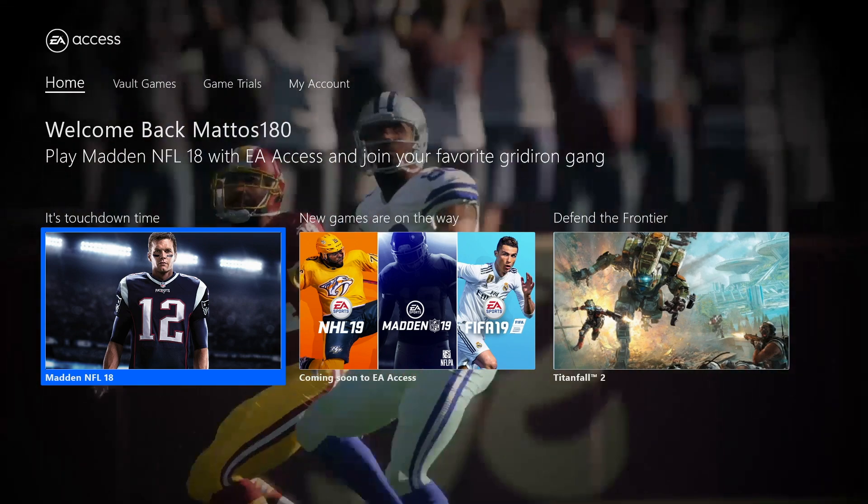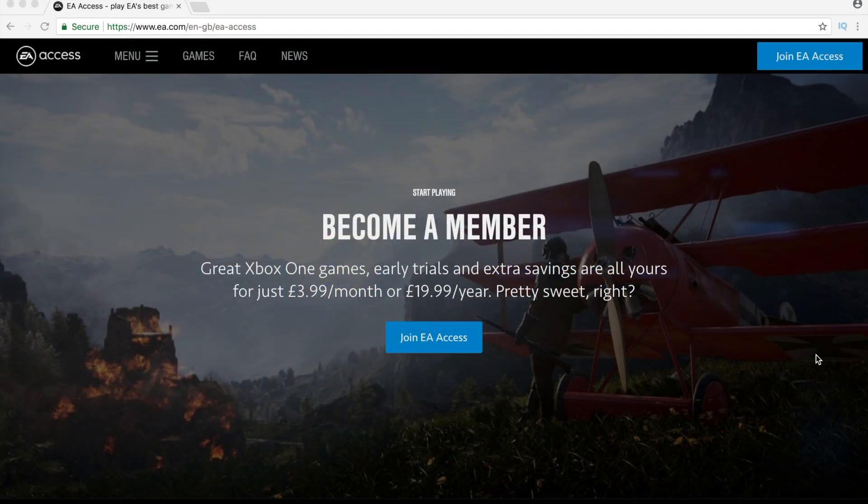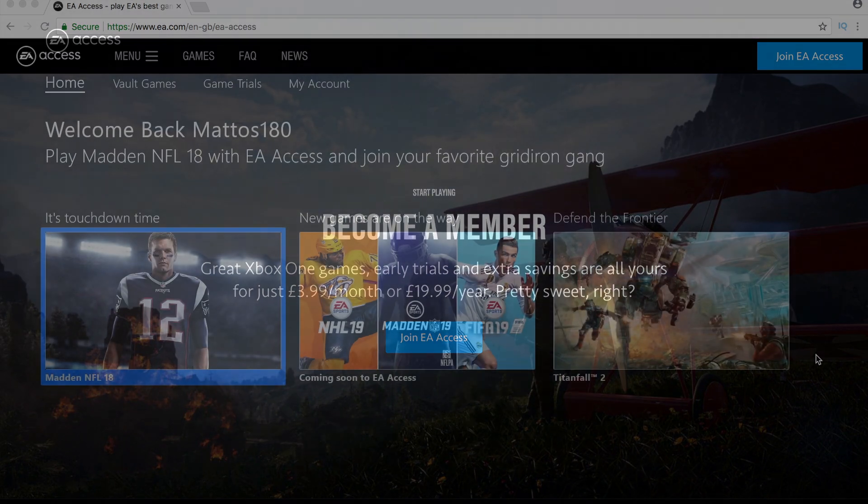EA Access is available to Xbox One users at a price of £20 a year or £3.99 a month in the UK, or if you're in the US $30 for the year or $4.99 a month, which I think represents superb value for money for what you get included.